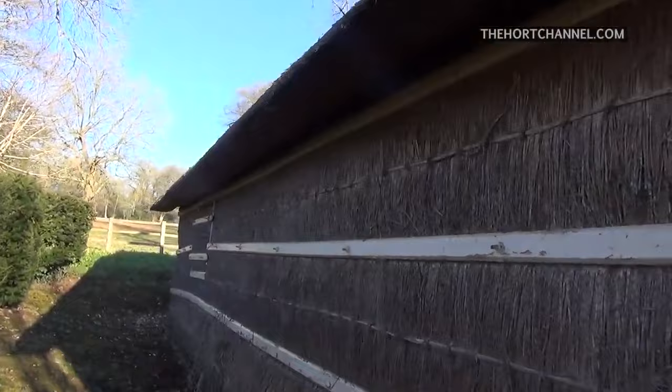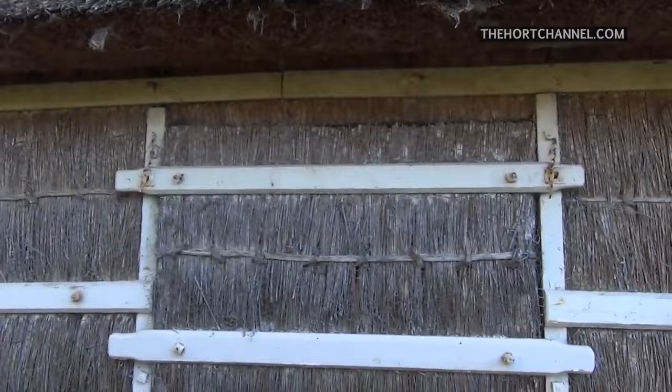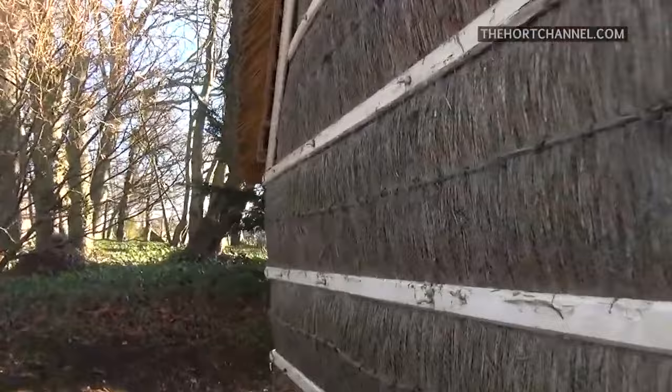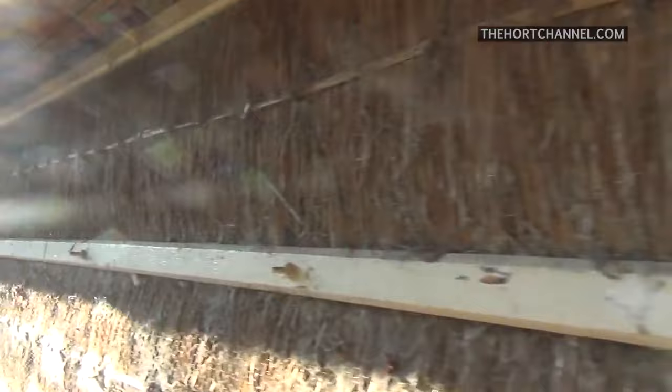They used to put the fruit in here before it was ready to be eaten and the nice cool air that was inside this building then ripened them. As you can see there's a window - they took that window off in the series and that's how you could see just how thick the walls were. But what a beautiful bit of structure - this thatched roof.